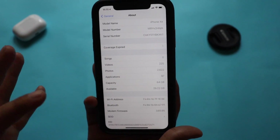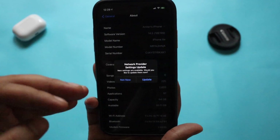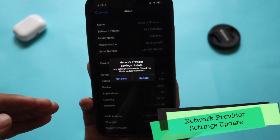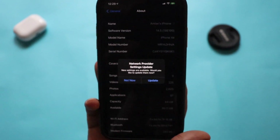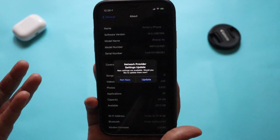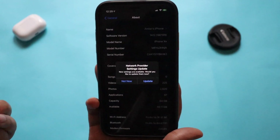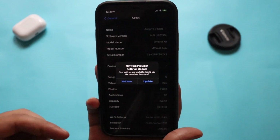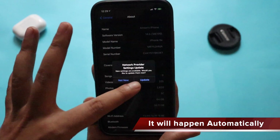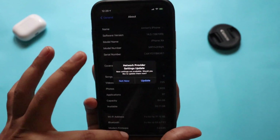We have a new modem firmware update. There's also one thing I'd like to share — yesterday after updating, when I came to the General > About section, I automatically got a pop-up saying 'Network Provider Settings Update — new settings are available, would you like to update now?' I clicked Update and it updated automatically. This is not a separate update; it's a patch fix for a selected carrier. I'm using Vodafone India, and you just click Update and it gives you the new modem firmware along with new network settings.